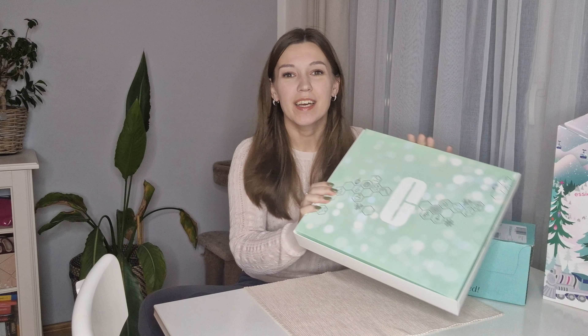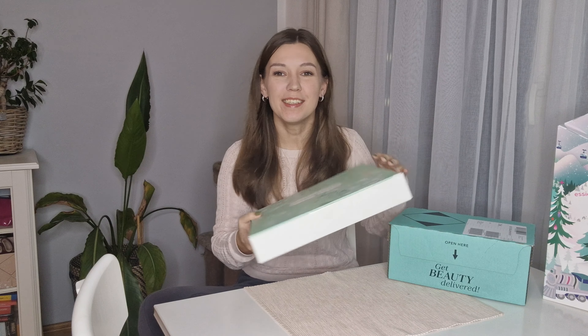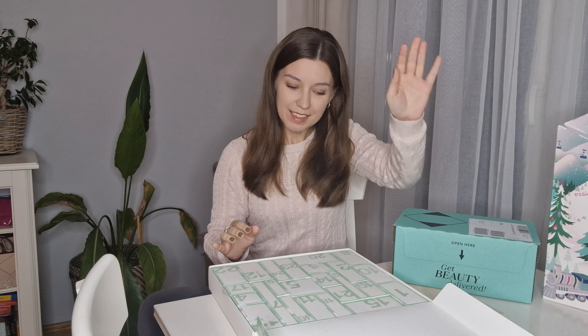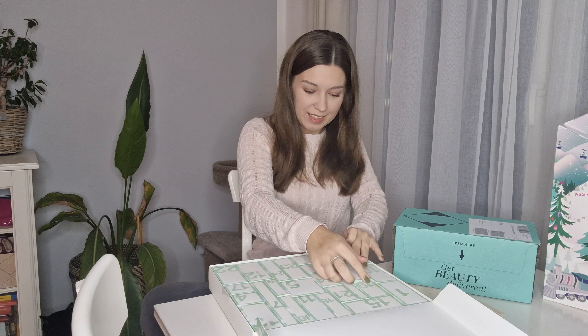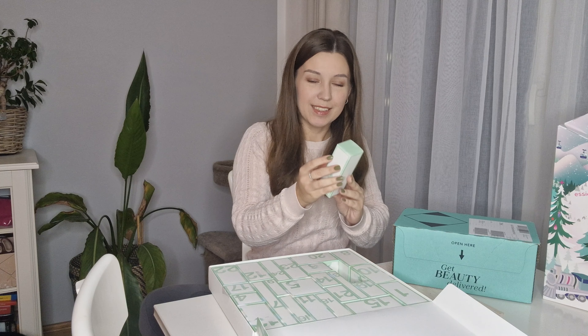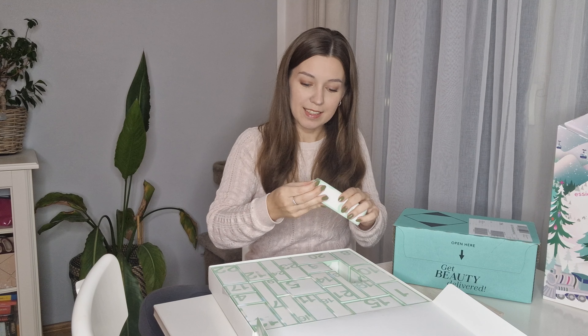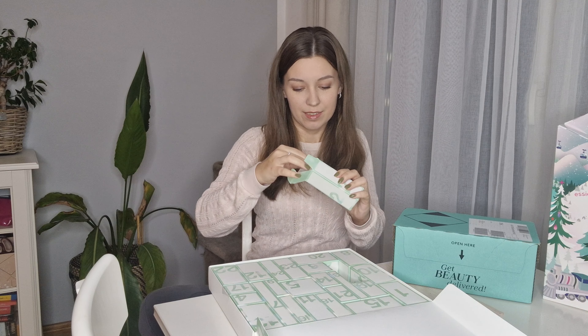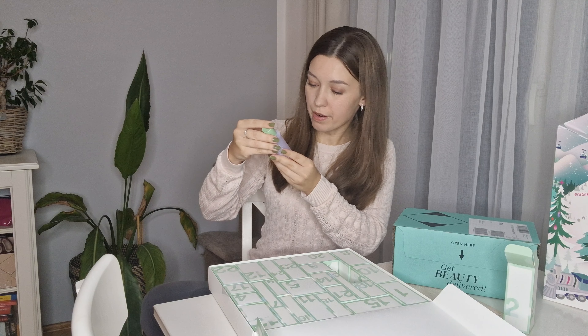Hey guys, it's Vlogmas day two and I just wanted to open the second door box with you together. Let's start with that — in the Clinique calendar, the two is a longer box. Today we have clarifying lotion.